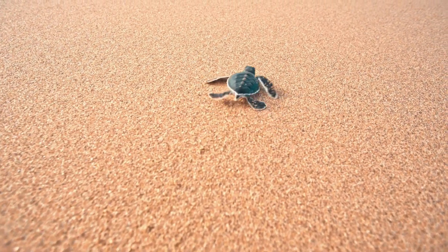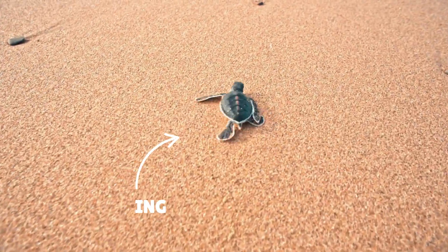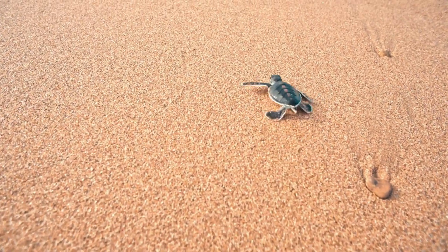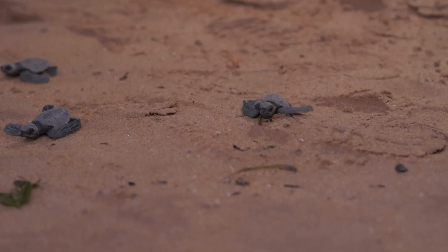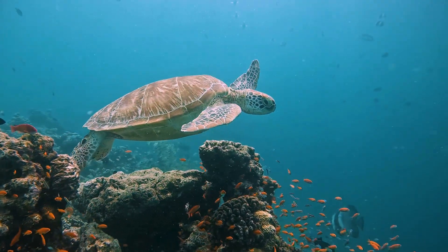A couple of months later, tiny turtle babies called hatchlings wiggle out of their eggs and make a mad dash for the ocean. It's a race for survival, and only a few will make it to grow up into adults. But those that do could live to be 50, 80, even over 100 years old.